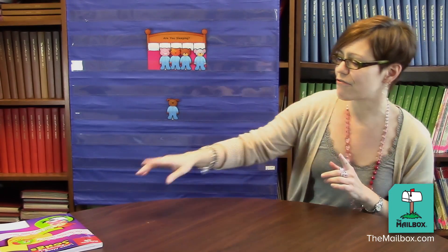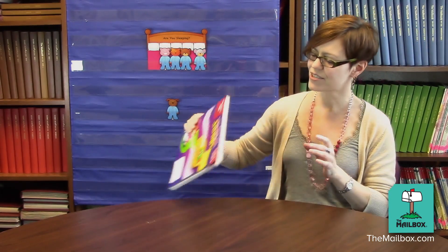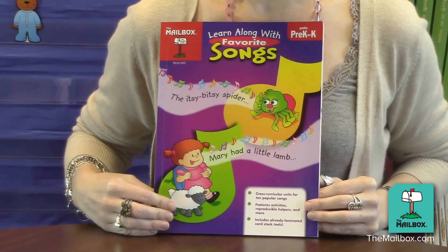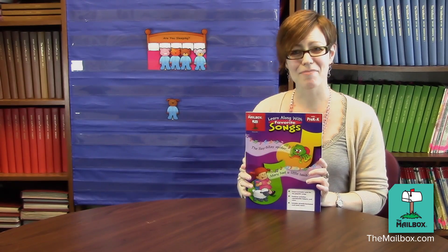For this activity and for other fun song-related activities, check out our book 'Learn Along With Favorite Songs.' It's for preschoolers and kindergarteners, and it's brought to you by your friends at The Mailbox.